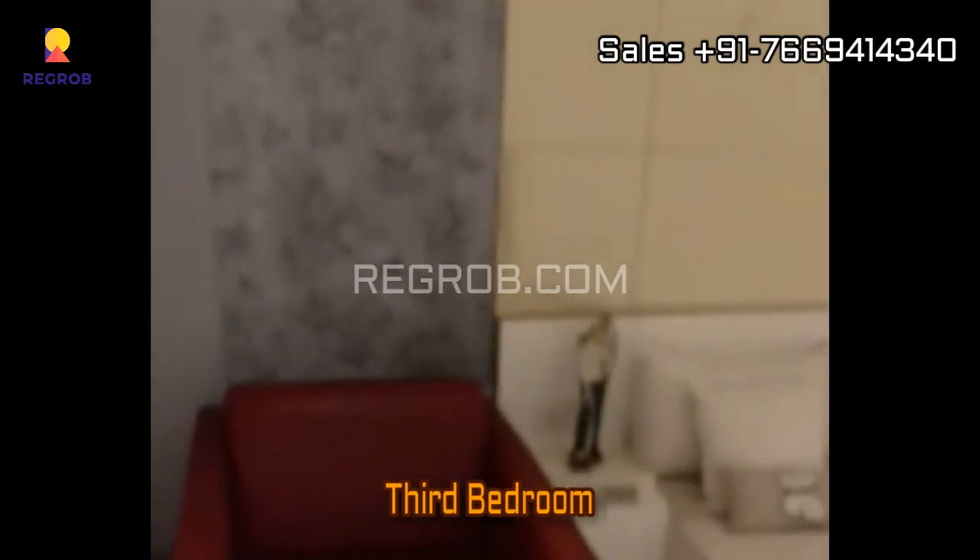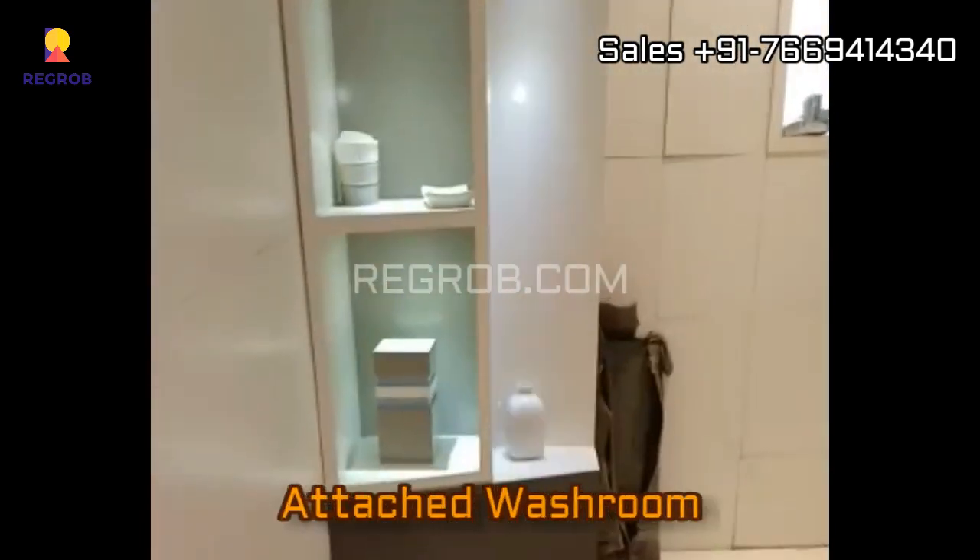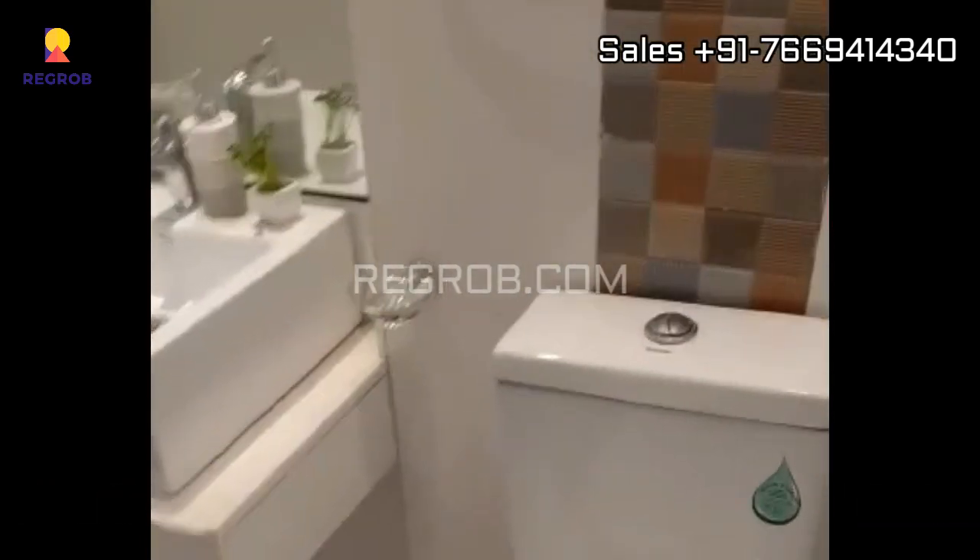This is the third bedroom and this room comes with an attached washroom. So friends, here we have shown you a three BHK flat. I hope you all liked this video — thank you for watching.